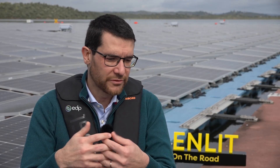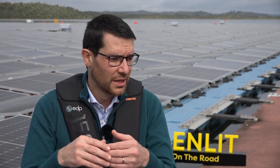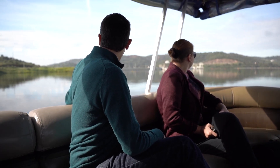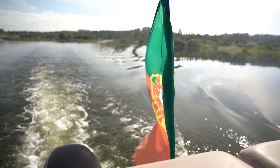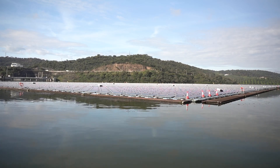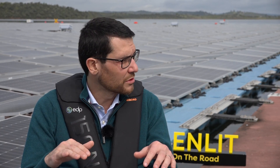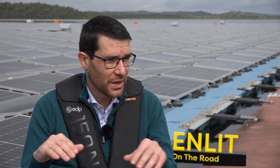Speaking of footprint, what kind of environmental impact would a project like this have? We built this project with sustainability in mind. The first obvious advantage is we are not occupying land — conventional PV typically uses land and there's some deforestation associated. In this project, we use an area that was basically unoccupied because it's the safety area of the dam. We also designed the mooring system and anchors so that if we need to decommission the plant at end of lifetime, we can remove all anchors and mooring lines with no impact on the riverbed. It's like it never existed.